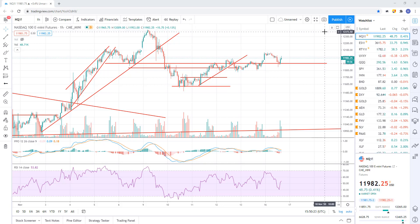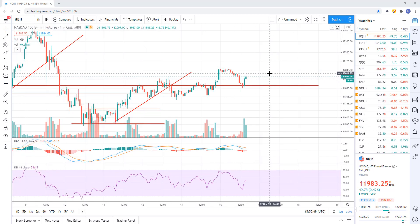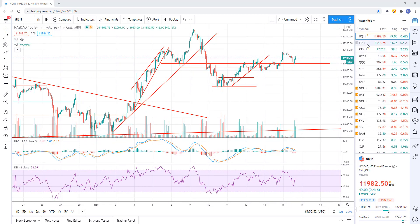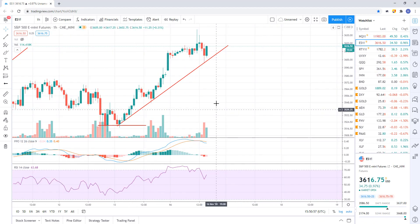Good morning. I'm going to do a quick run through of the stock indices, figure out what's going on this morning. I'll do a quick run through of all the charts that I look at and give you guys a quick read on everything. Everything on this video is going to be short-term focused.